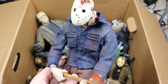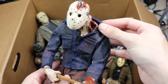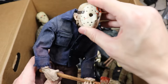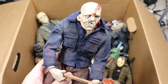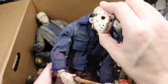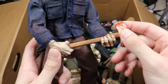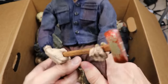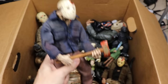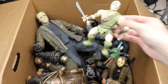Next we have these classic Jason statues — they have the shoulder wound, removable masks, bloody detail. I think these are Mezco because they have the cloth. They've got the axe in hand and cloth pants. These figures are really unique — they feel good in the hand and they're pretty big too.